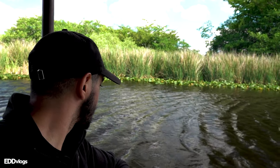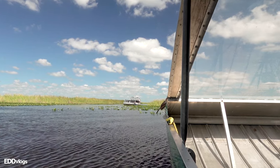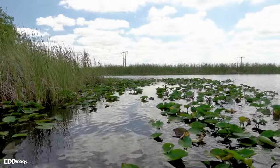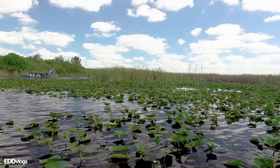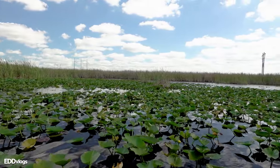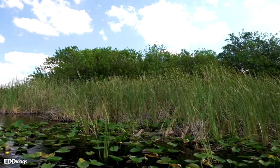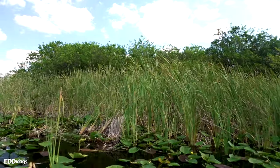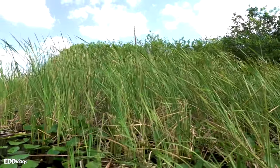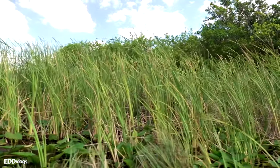Throughout the tour our guide gave us quick bites of information about the park — the basics of the tour and information about the flora and fauna of this place. The two plants that give the Everglades their iconic look are the cattail grass and the spattered dock plant. Cattail grass is easily identifiable — it just looks like grass — but it has an important job as the filtration system of the Everglades, filtering natural and man-made toxins to keep the place clean for animals.